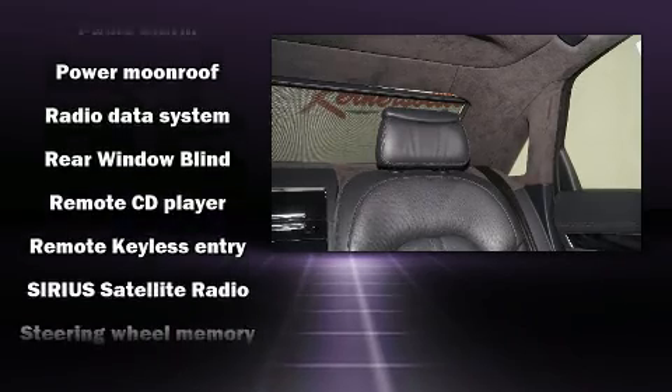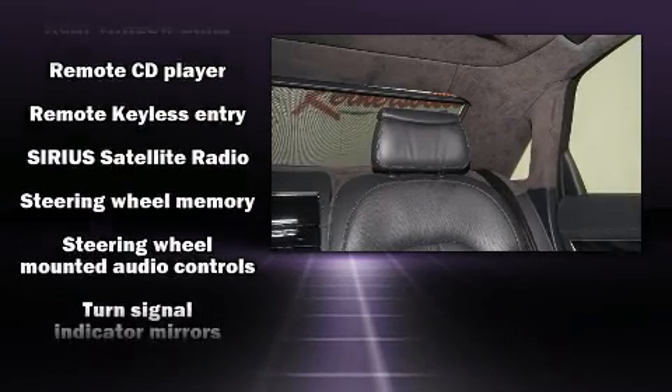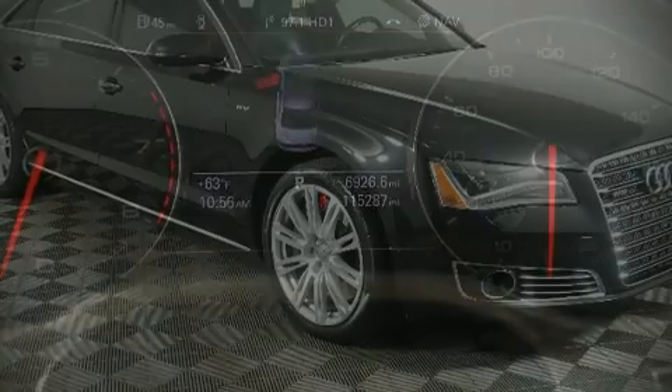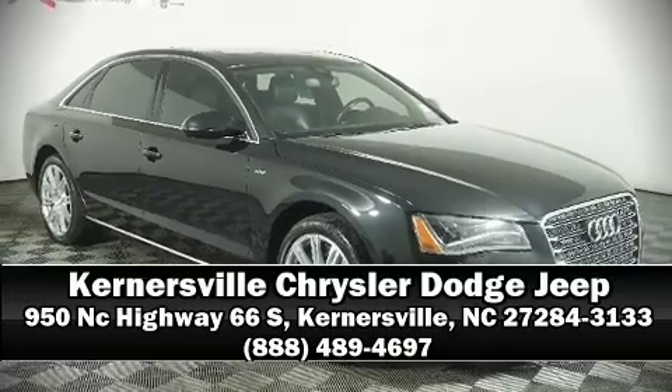Safety and maximum capability are assured via self-leveling rear suspension which maintains optimal driving geometry. Come see us today and we'll help you drive away in your dream vehicle.